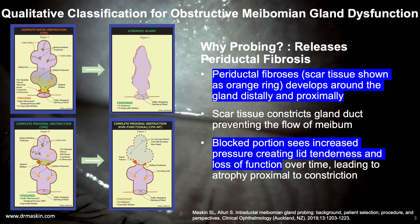This graphic shows the concept of multifocal periductal fibrosis, depicted as an orange ring around the gland duct, which can occur both distally to all acini just inside the orifice, as well as proximally to at least one acinus. The obstructed part of the gland sees increased intraductal pressure, creating lid tenderness and loss of function with atrophy over time.